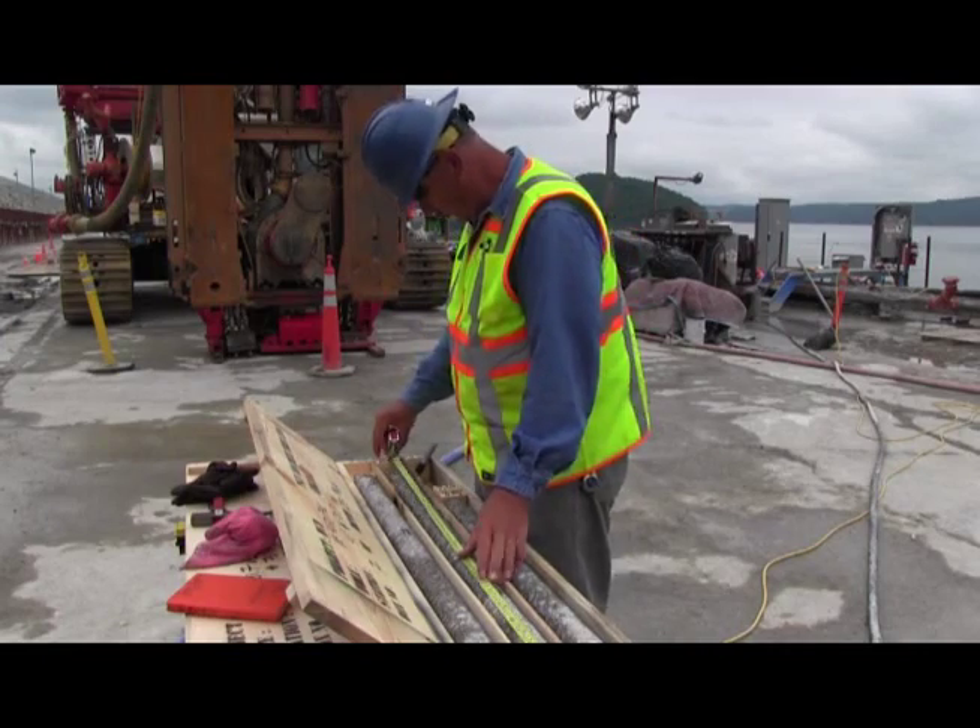This project is unprecedented — it is the most complex foundation project in the world today. What we are doing here was never done before in terms of technology and sequence of work. The complexity is in the logistics; you can see the quantity of equipment we have on site, but also in terms of dam safety. The safety of the dam is the top priority, so we have to do it as fast as possible but as safe as possible.